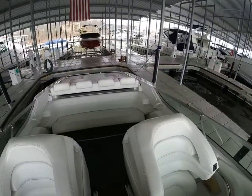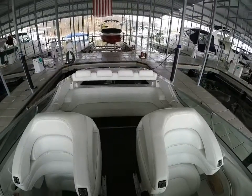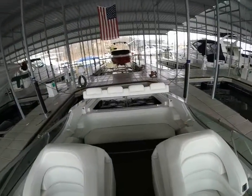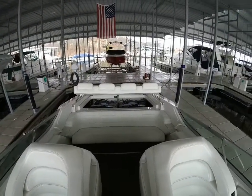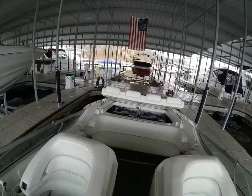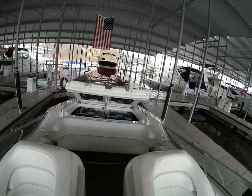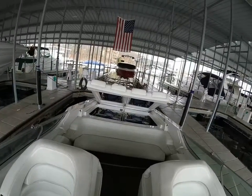I can see some bimini top stanchions. I'll have to check in the back to see if there is a bimini top — it looks like it has the stanchions but I'm not sure whether it does or does not. Again, this boat has a lot of features, which is going to be pretty unique for a Formula 382. A lot of these boats were just straight performance boats, whereas this one has the generator and AC, which is kind of nice for doing some cruising.